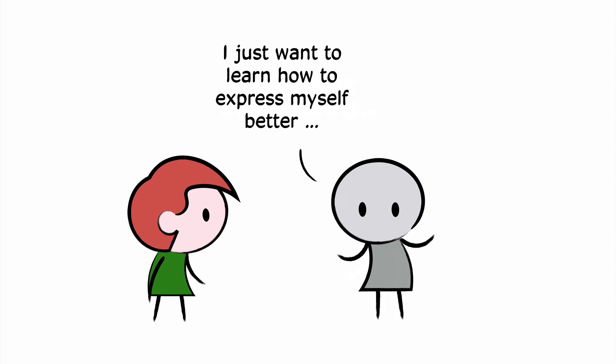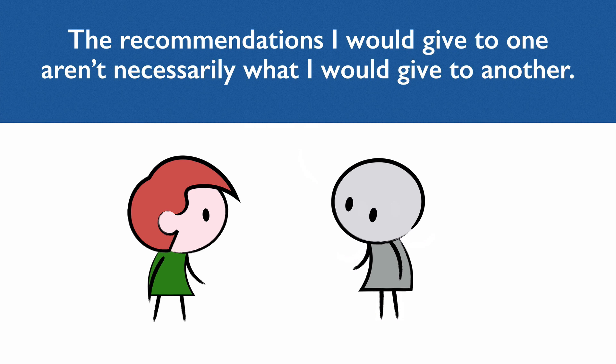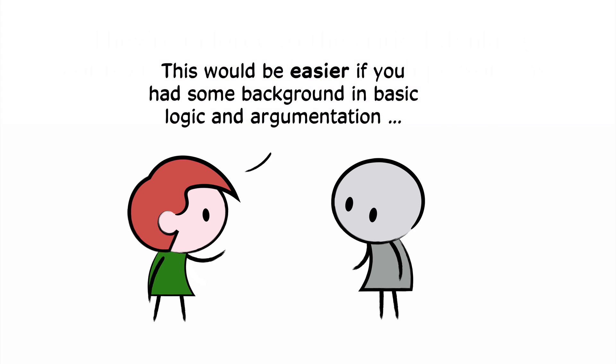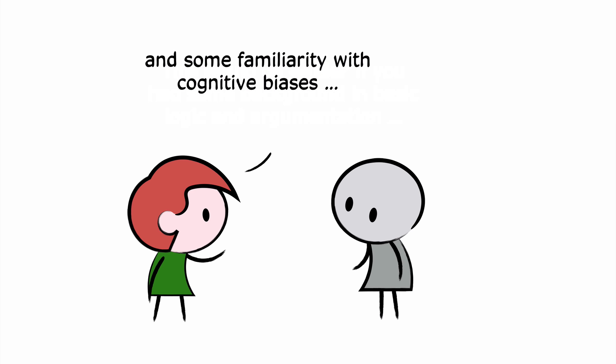Now all of these are descriptions of real people who I've encountered and chatted with over the years. Obviously, the recommendations I would give to one aren't necessarily what I would give to another — they're tailored to the critical thinking context and the goals each person has. That said, do I wish all of these people had some background in basic logic and argumentation? Of course. Do I wish they all knew something about cognitive biases? Absolutely. These are part of basic critical thinking literacy — important for everyone, and it would make it much easier to recommend further resources if I could assume some basic literacy in these areas.